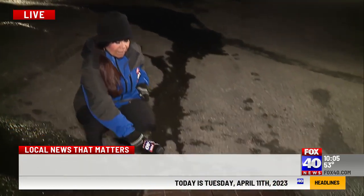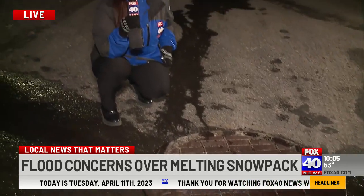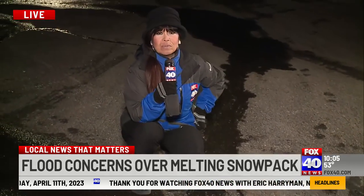Well, Eric, here in Kingvale, I'm surrounded by mounds of snow, but it has begun to melt. Take a listen to this for a second. That is the snow that is melting and pouring into the storm drain, and locals — they're prepared for it.